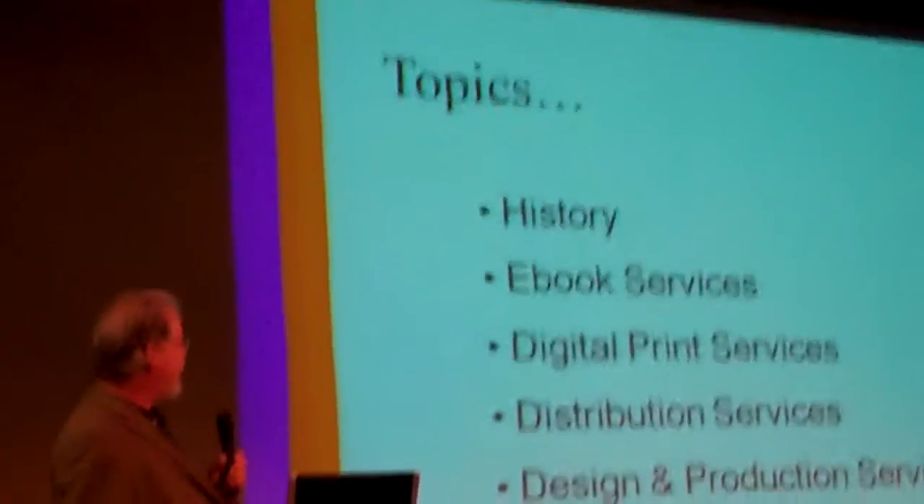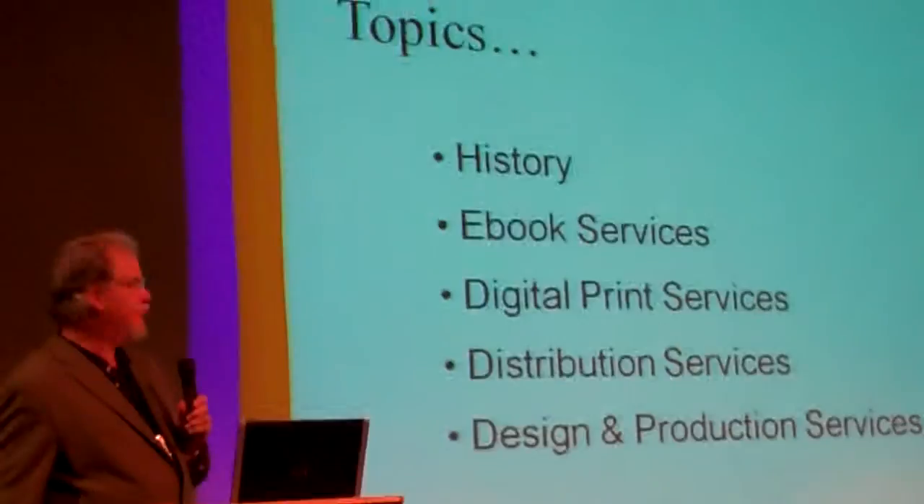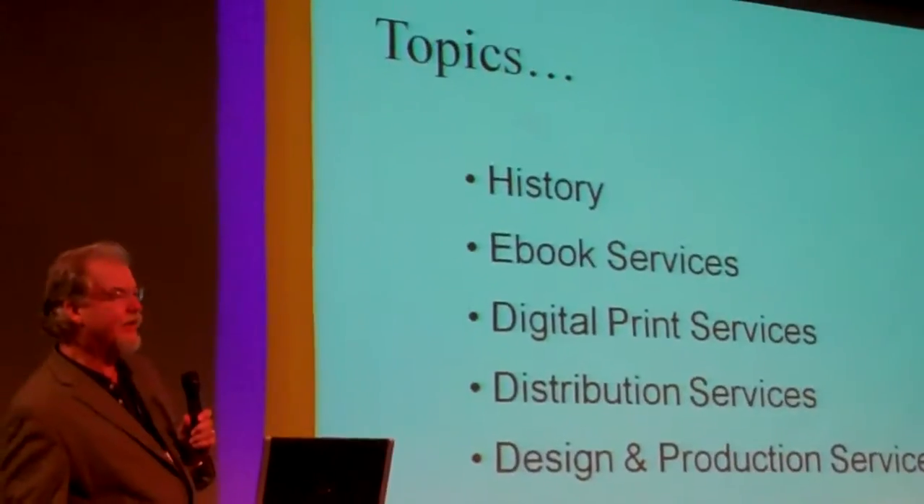First, a little bit about the history of Bookmobile, about our e-book services, digital print services, distribution services, and design production services.